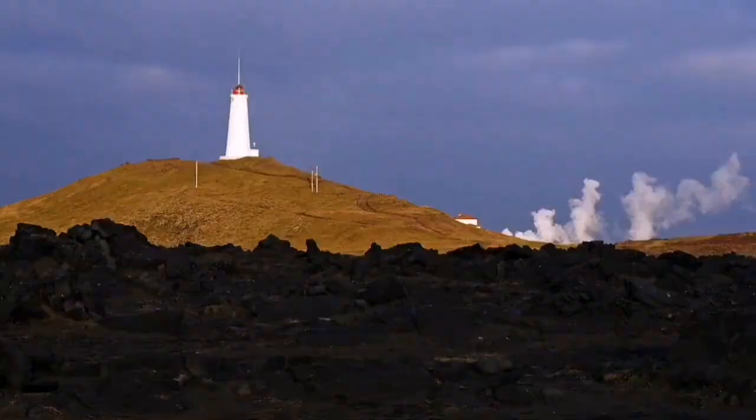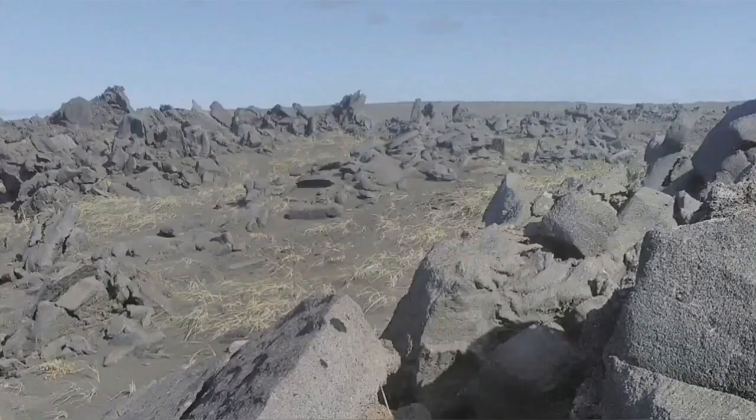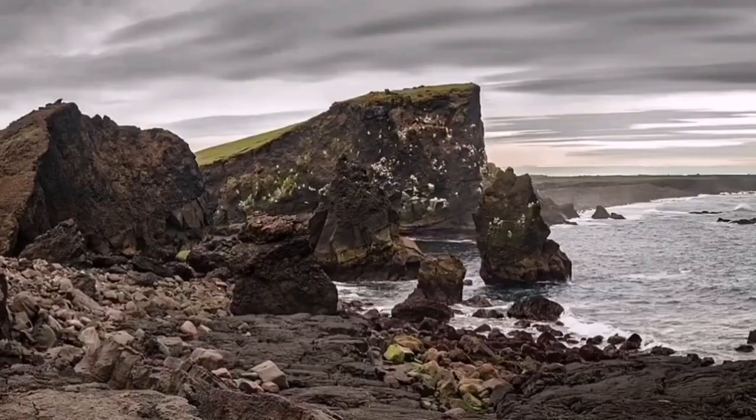This is a peninsula, as I mentioned, and it has geothermal activity there. We have a geothermal power plant there. Past eruptions have also happened there, like many parts of the island. Iceland was created by these activities.